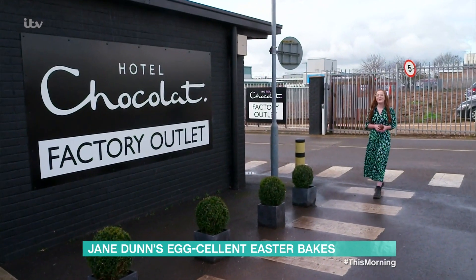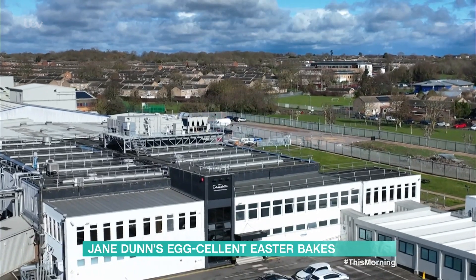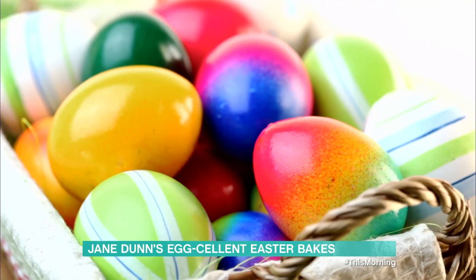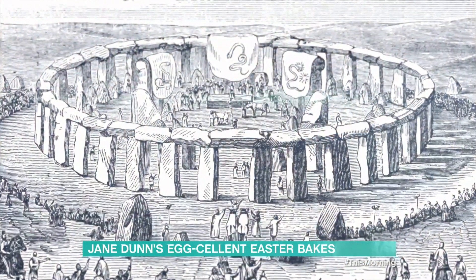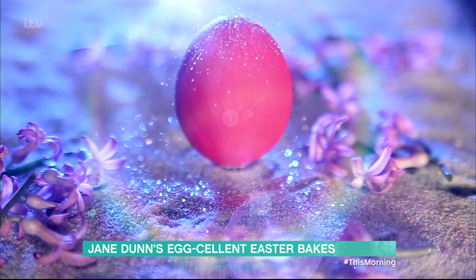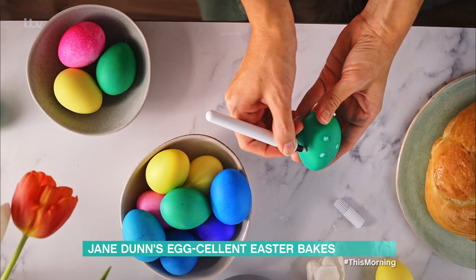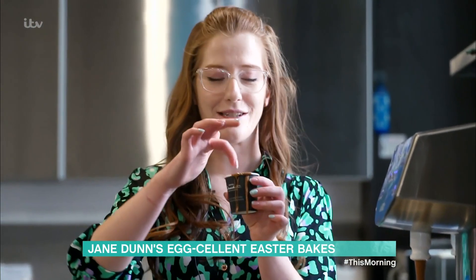I feel like I've won the golden ticket because today I'm in Huntington, Cambridgeshire to visit the Hotel Chocolate Chocolate Factory to see how they make the best Easter treat — the chocolate egg. The Easter egg tradition actually dates back further than you may think, to paganism, when eggs — often considered the start of all life — were thought to have magical powers and were painted bright colours to celebrate the sunlight of spring. And from its ancient origins to its modern day traditions, it's time to get cracking and make some chocolate eggs.